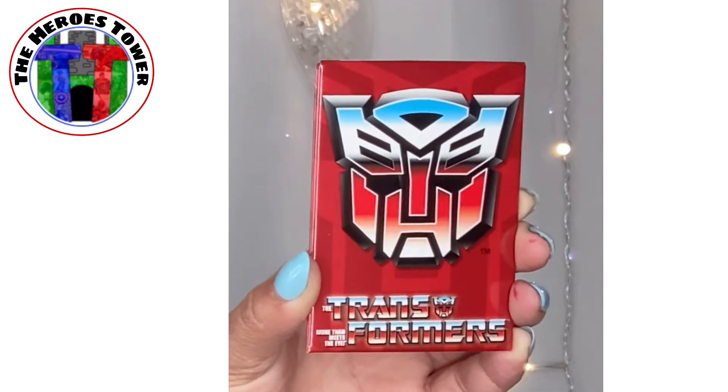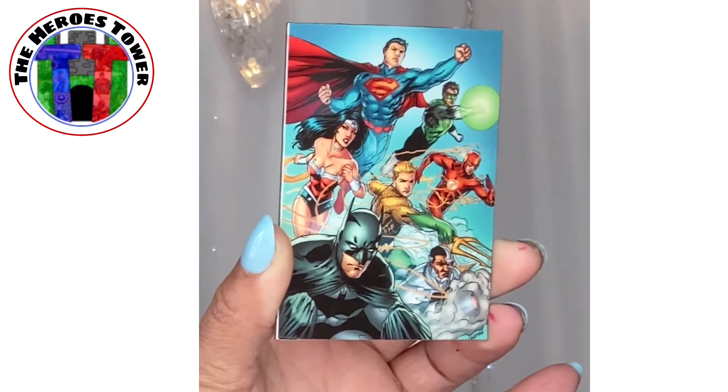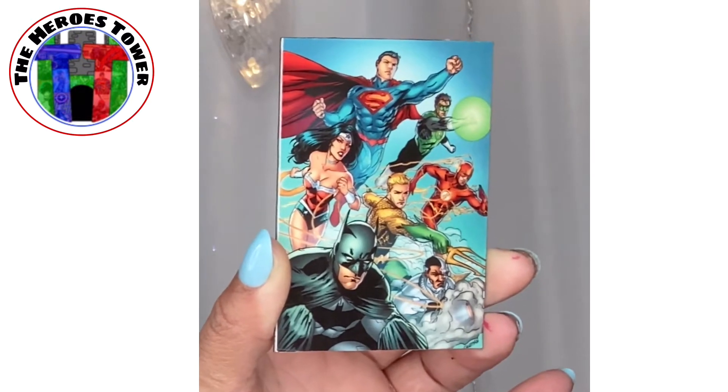Transformers magnet! I'm the biggest geek ever when it comes to the Transformers — I ordered the whole movie series, so I have all of them now. And here we have what looks like the Justice League: Wonder Woman, Batman, The Flash, Aquaman, Superman. Look at that — it is a magnet, and that is so super cool. I love getting magnets. I have a lot of fridge space because I have multiple fridges to put magnets on.